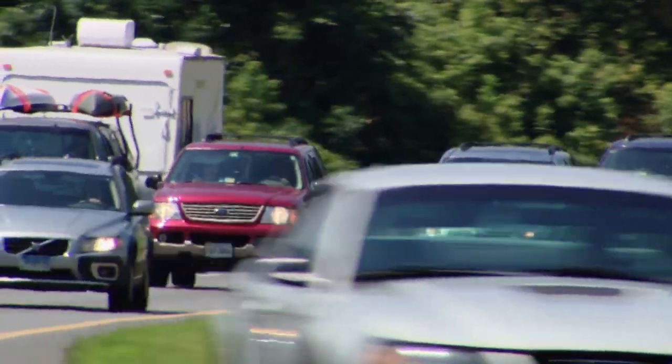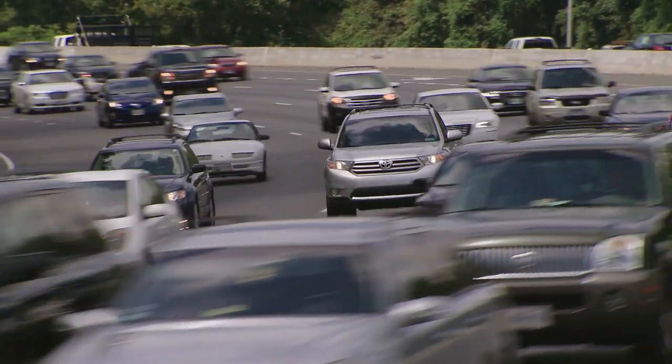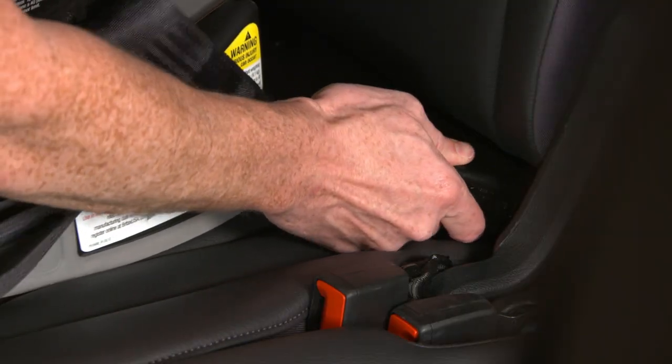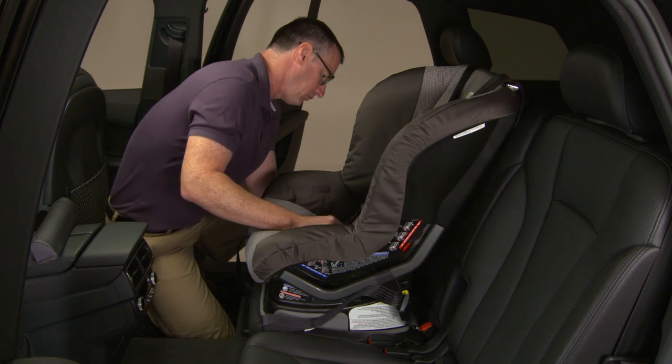Minivans are often used to transport children, so we're calling attention to our LATCH ease of use ratings. LATCH is intended to make it easier for parents to install child restraints. Unfortunately, our ratings show that many of the systems aren't up to that task.